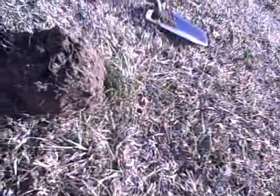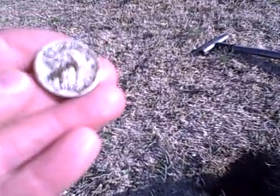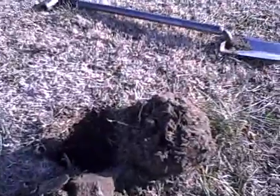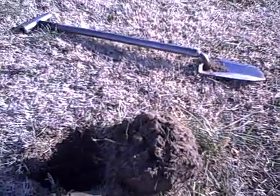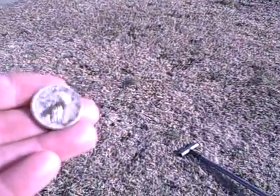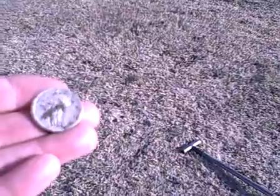So we got a Standing Liberty alright. I can't really make out the date, but anyways I thought this yard was pretty much picked over. The oldest coin I've found around here so far has been in the 40s, so this one at least goes back into the 30s. Made my day.